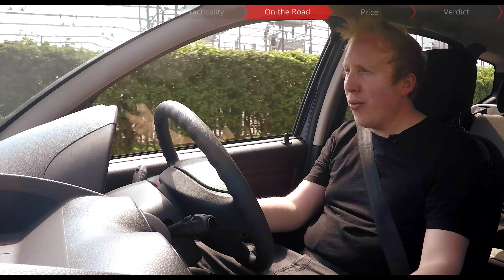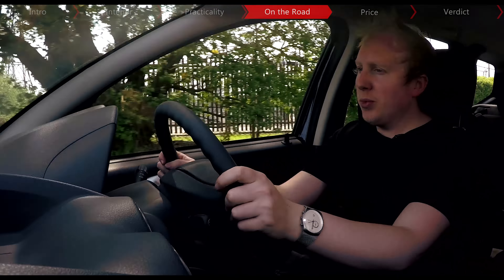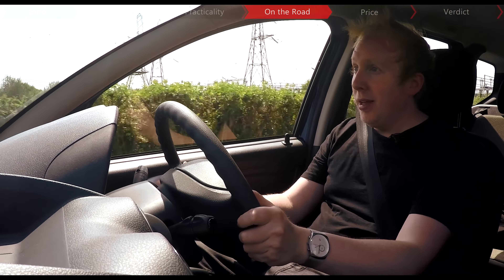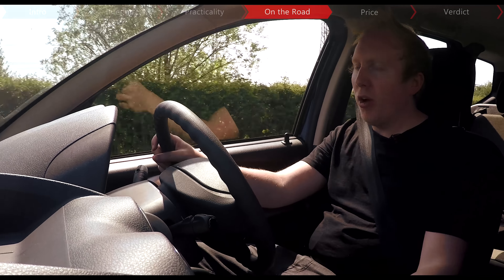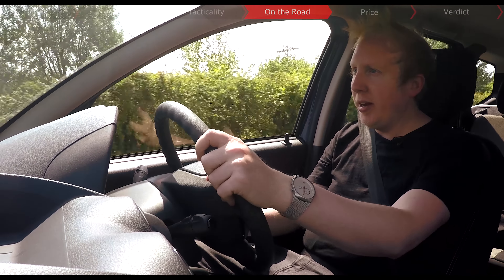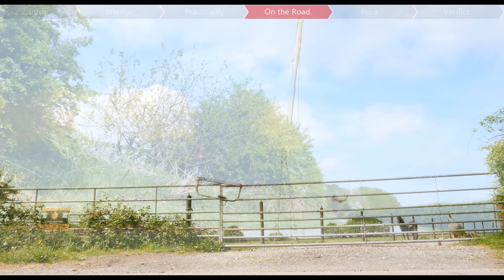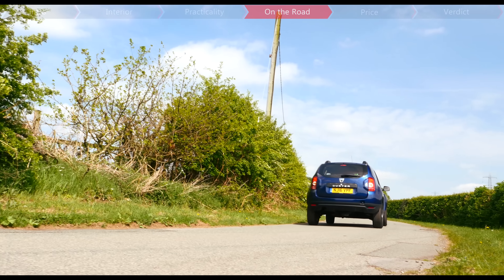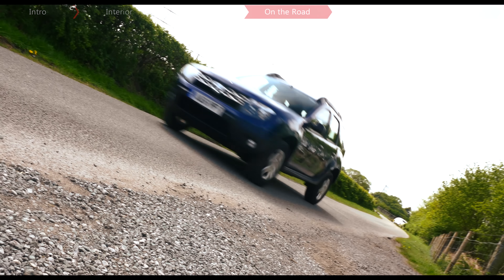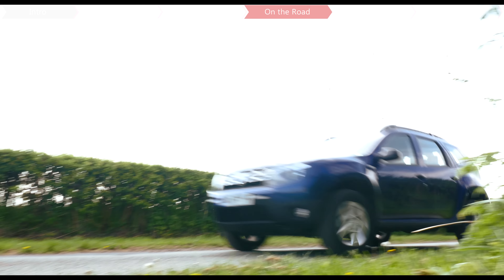Driving the Duster is actually a surprising amount of fun. First of all, because it's so basic, it actually doesn't weigh very much — this is the diesel one with four-wheel drive as well, and it's still just 1.3 tonnes, so you can chuck it about a little bit. Almost all new cars come with electric power steering, but not this Duster, which has a good old-fashioned hydraulic set-up. While that means it's a little bit weightier around town, there's a surprising amount of feel through it.